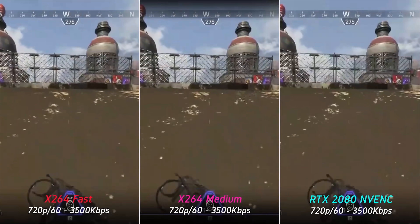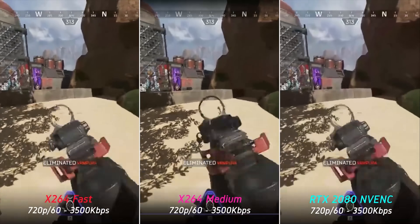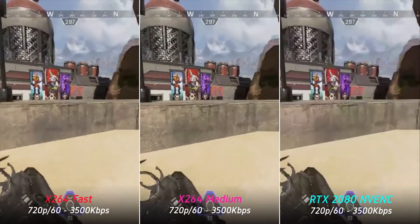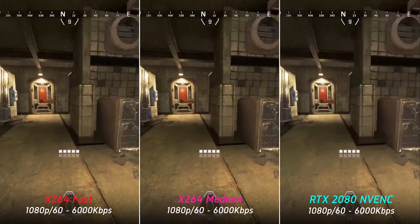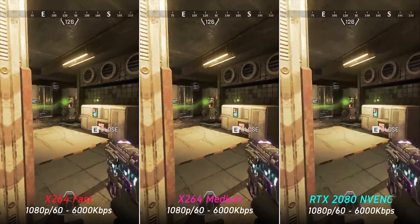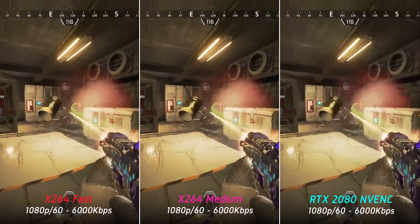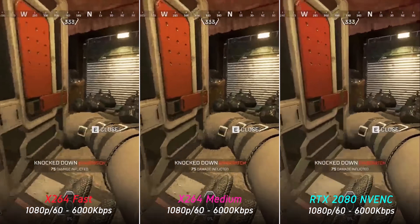Turing NVENC does look better than the x264 fast preset, and like our other comparisons, the new NVENC encoder doesn't suffer from as much visible compression and fuzziness. The x264 medium preset also avoids compression artifacts, but it's able to retain much more detail in the textures, which are otherwise smoothed out by the new NVENC encoder.